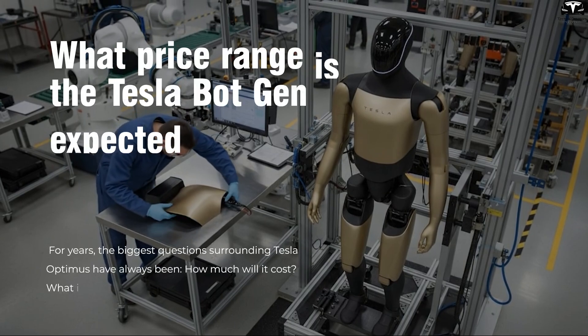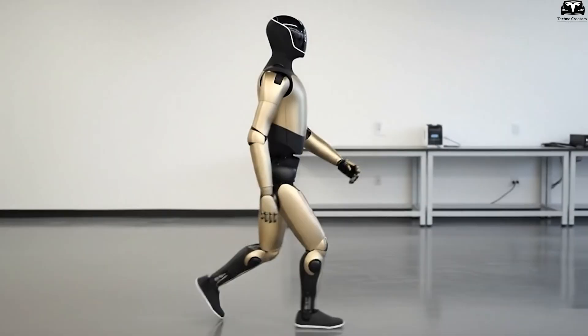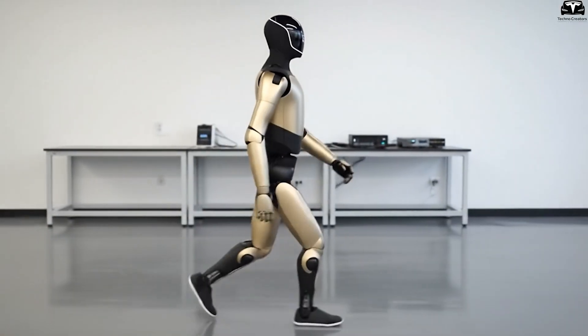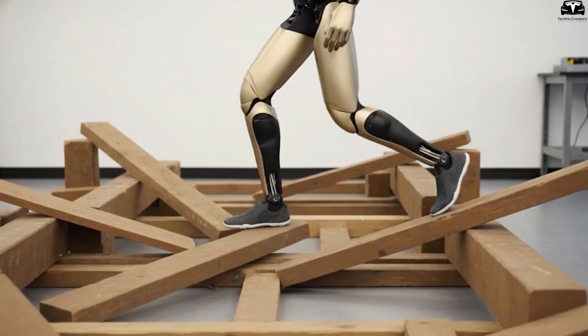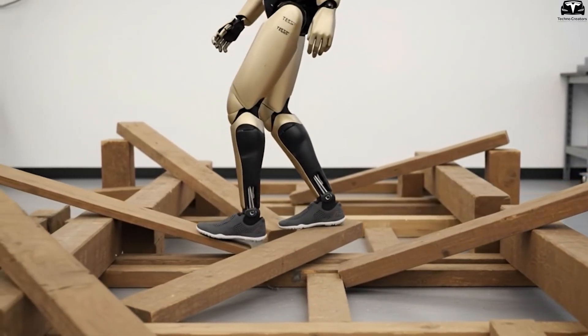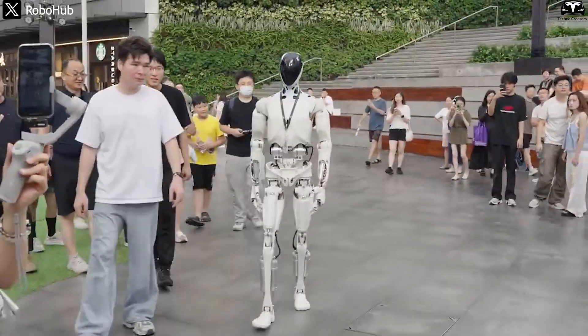What price range is the Tesla Bot Gen 5 expected to fall into? For years, the biggest questions surrounding Tesla Optimus have always been: how much will it cost, what is the real production expense, and why is Elon Musk betting on targets so bold they once seemed impossible? As the global humanoid robot market accelerates,